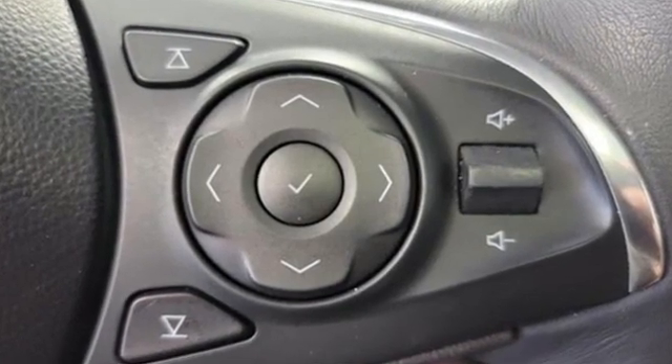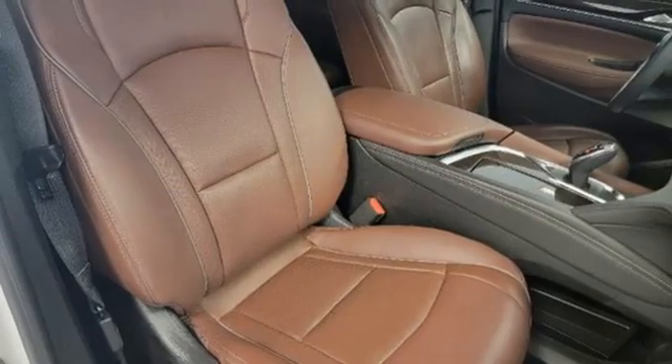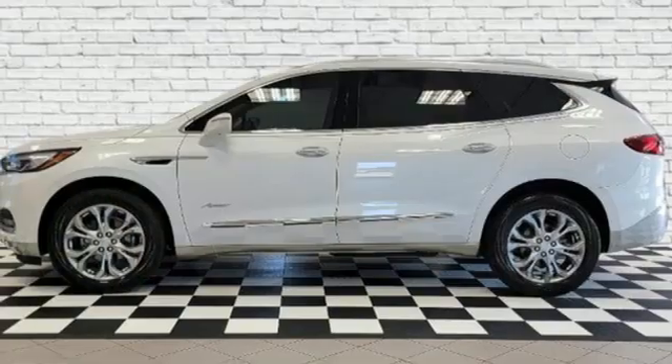For Buick, the efficient, stylish, upscale crossover had single-handedly resuscitated a brand that previously looked as healthy as Oldsmobile. Experience a different kind of luxury with a Buick.